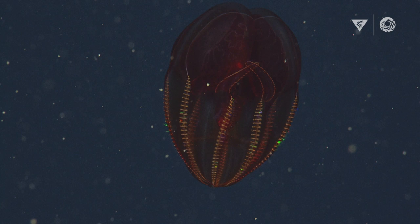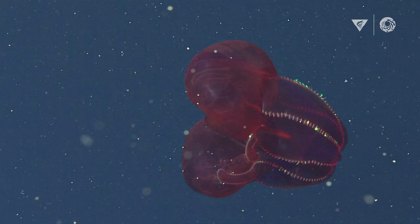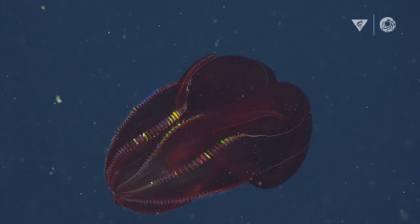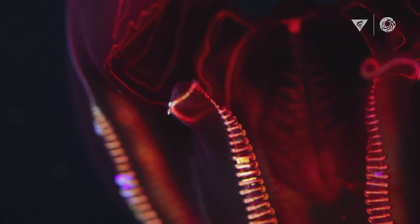The bloody belly comb jelly is one of my personal favorites — I was fortunate enough to be one of the researchers who described this beautiful animal. Most animals in the deep sea can't see the color red, so in order to hide really well, the bloody bellies are this beautiful bright red color. I think they look like hearts. The bloody belly comb jelly has these eight rows called comb rows, and that's how the animal moves around. The light flickering you see is light bouncing off little hair-like projections on the body, diffracting the light into the colors of the rainbow — eight rows of rainbows moving through the water.